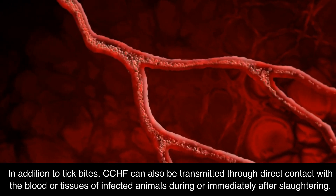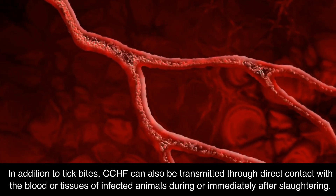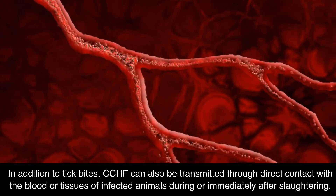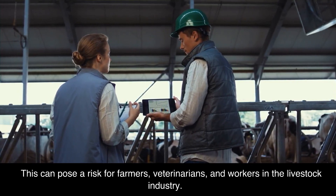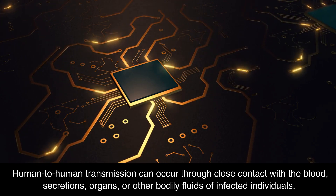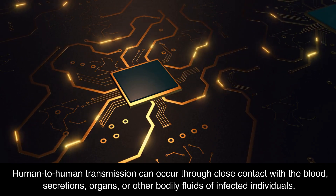In addition to tick bites, CCHF can also be transmitted through direct contact with the blood or tissues of infected animals during or immediately after slaughtering. This can pose a risk for farmers, veterinarians, and workers in the livestock industry. Human-to-human transmission can occur through close contact with the blood, secretions, organs, or other bodily fluids of infected individuals.